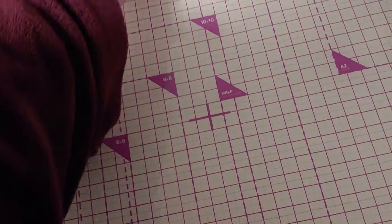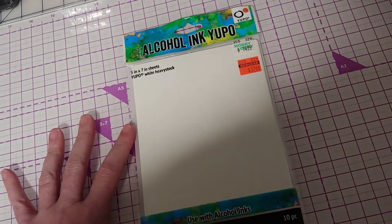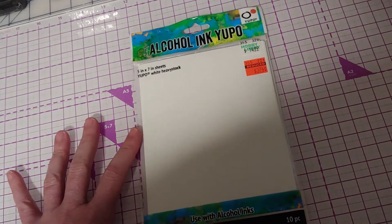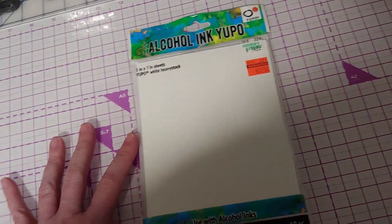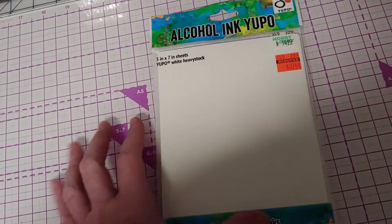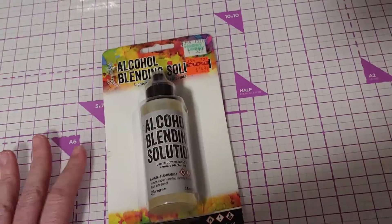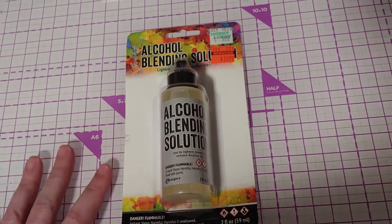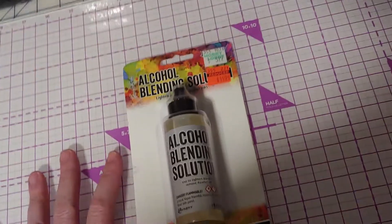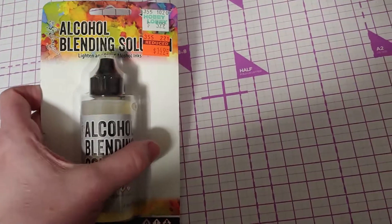I've been hearing about Yupo paper with alcohol inks but haven't tried it before. They had some for $3.74, normally $15, so that gives me a chance to try it and make some pretty cards. The other thing in that section was alcohol blending solution — I'm not sure exactly how it works with my pens, whether it's basically what's in a blender pen, but I went ahead and got it because it was only $1.49.